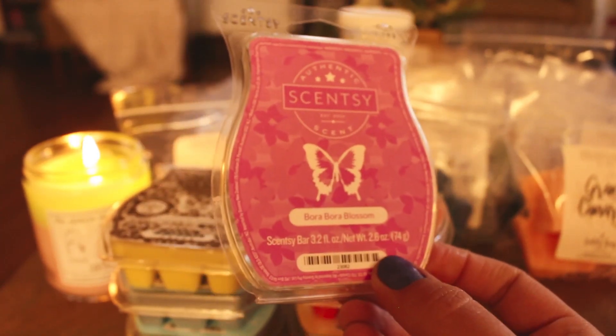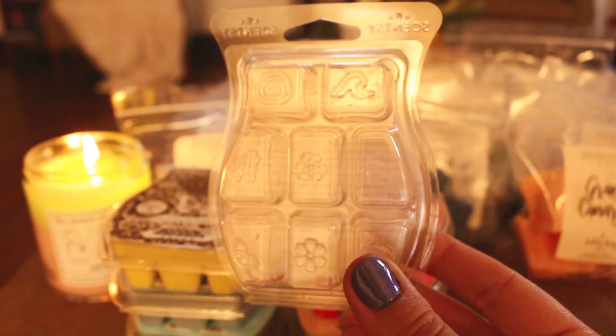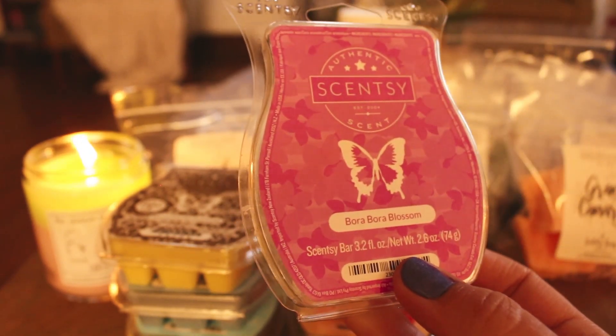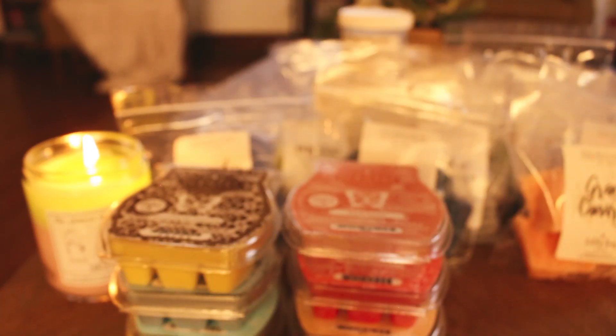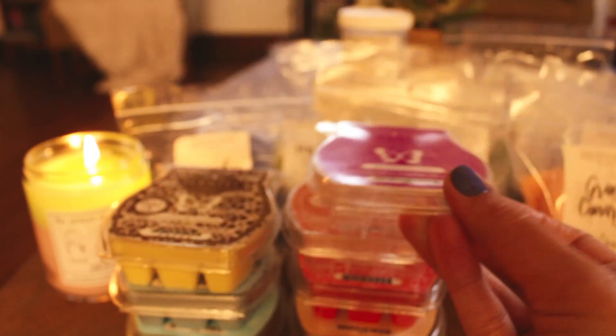This one is Bora Bora Blossom — this is another example of a fruity floral that I like. I put this through all the bedrooms and the bathrooms on Easter and it was really pretty — super strong up there. I really liked it. I have this in my club and I'm kind of torn as to whether I want to keep it in or take it out because it is really pretty and it's a good performer, but is it a love? I need to decide.